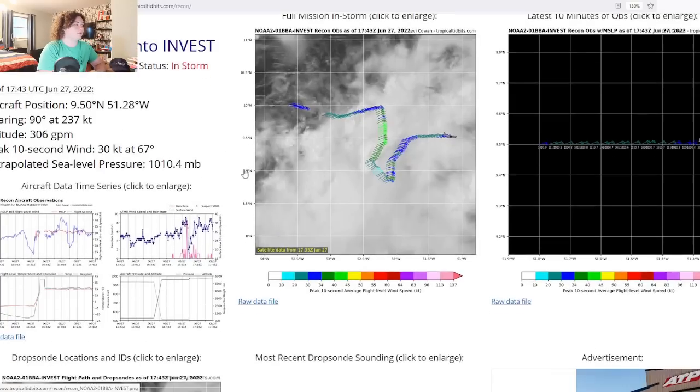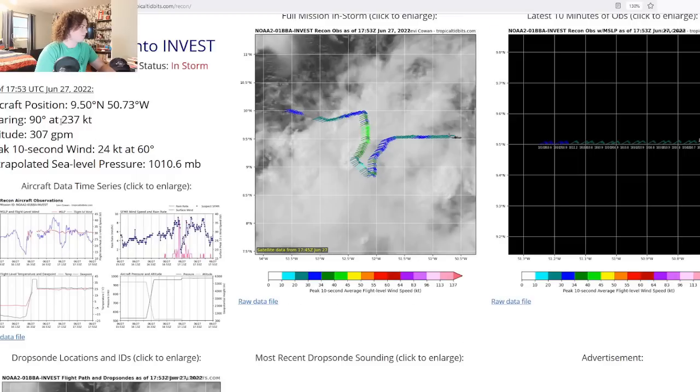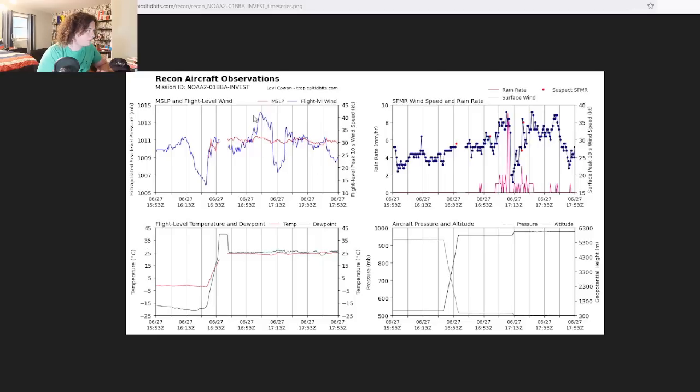To explain this further, let's go to the recon right here — this is the NOAA aircraft on mission two. Its current position is approximately 9.5°N, 50.7°W. They are finding flight-level winds around 42 to 43 knots and SFMR readings around 38 knots, which calculates to approximately 43 miles per hour — a tropical storm. So this thing is not only organizing, it's also strengthening.